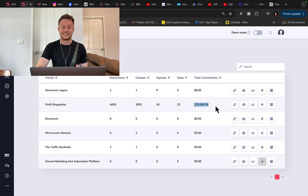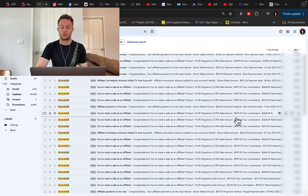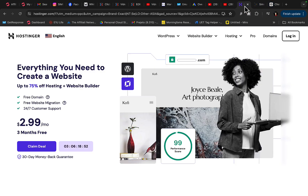In one month I put in $16,000 in commissions with my own website, and every single day we are pulling in $500 to $1,000 per day in consistent income through our own website that you can build with Hostinger website builder.